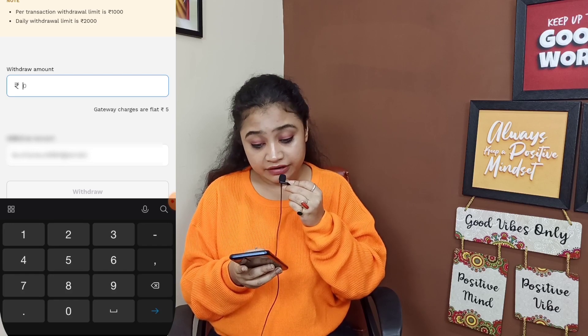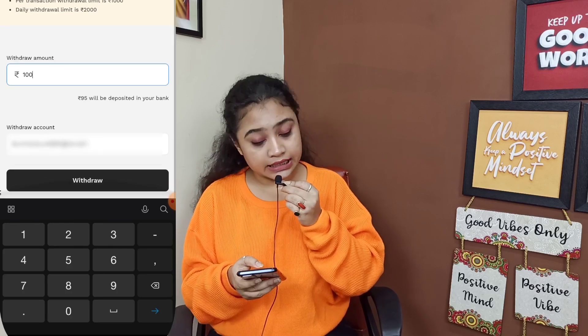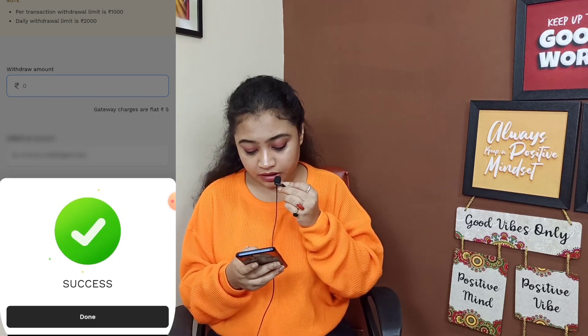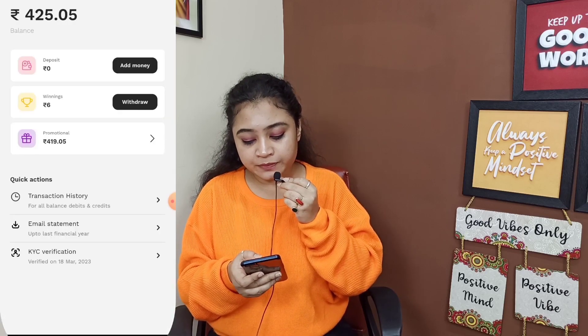I will write 100 rupees for withdrawal. For 5 rupees it will be cut as a fee. Now I will click here and you can see that the transaction has been done. Now the transaction has been completed — click on the done option, then check on the wallet.